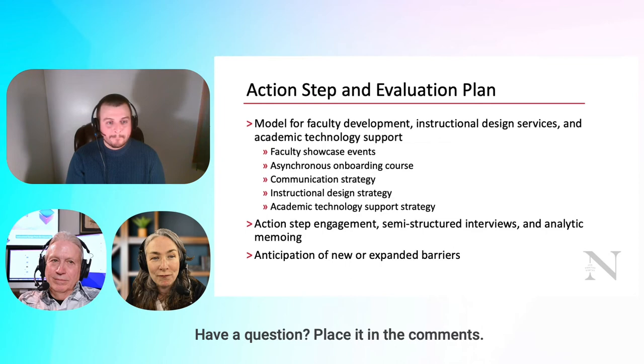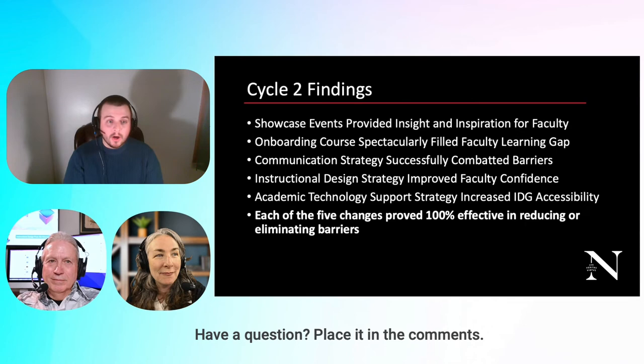My findings were that all five changes within the giant action step proved 100% effective in reducing or eliminating barriers. Every single faculty participant across all five findings agreed these were effective. The showcase events provided insight and inspiration — faculty felt more comfortable using digital formative assessments, with the attitude of 'if my buddy can do it, I can do it.'